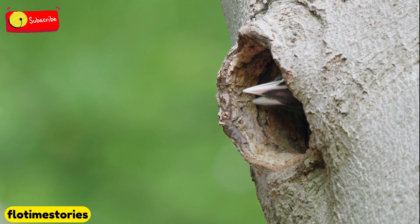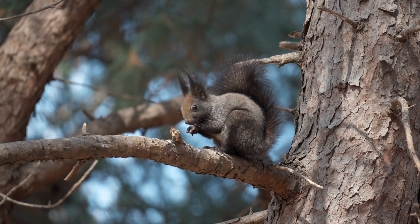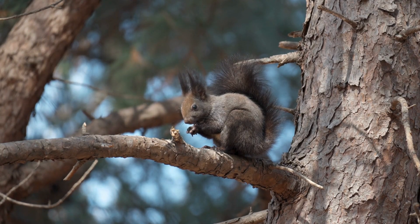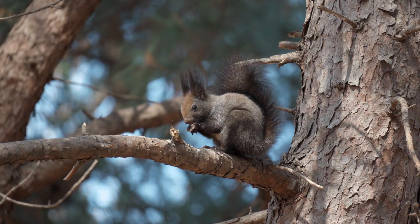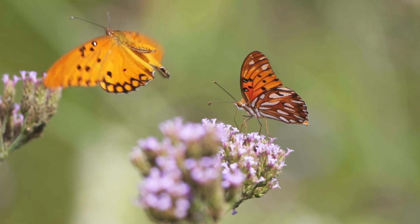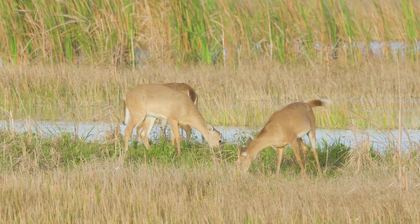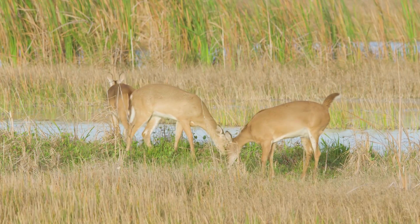Trees become homes for creatures such as birds and squirrels, giving them branches to nest and stay protected. Plants also supply food, from sweet nectar for insects to leafy meals for animals like deer.